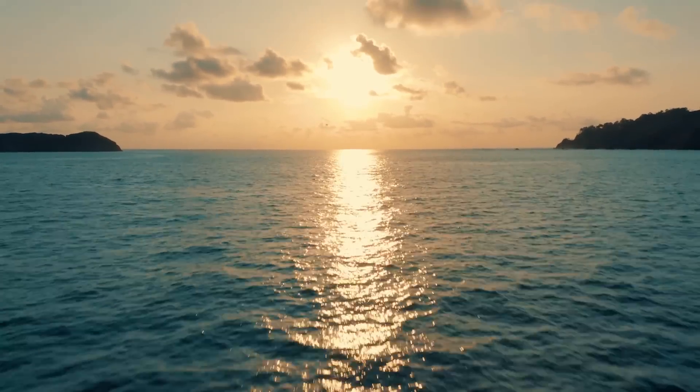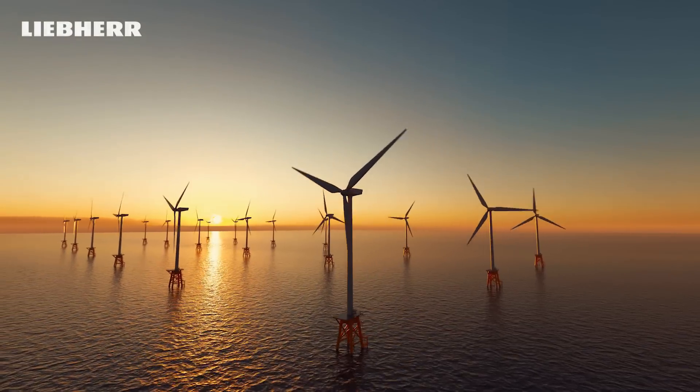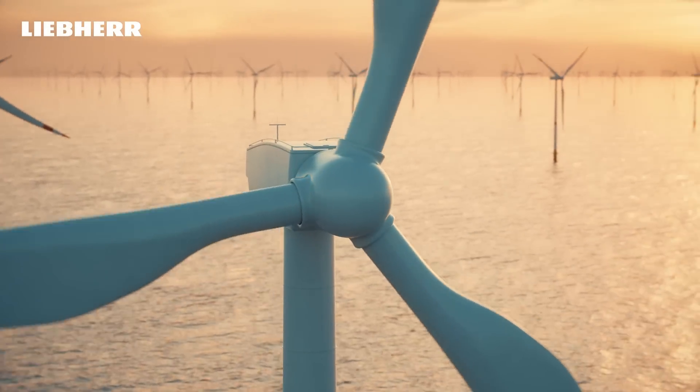The energy transition is one of the biggest challenges of our time. The tremendous power of wind plays a key role.